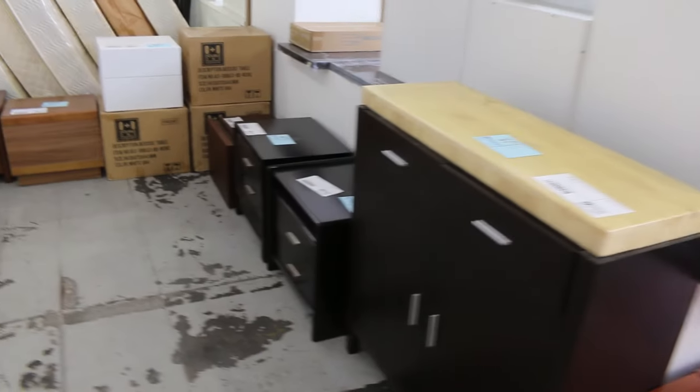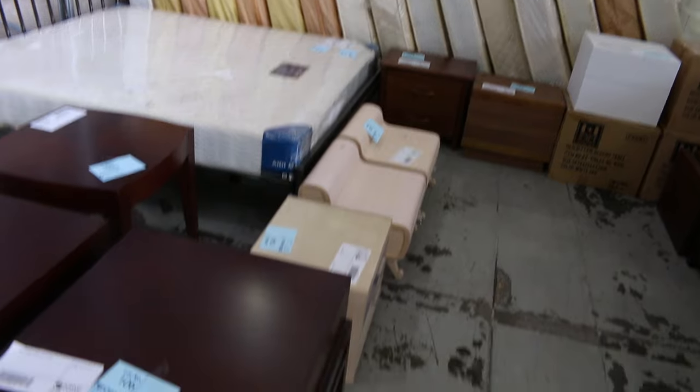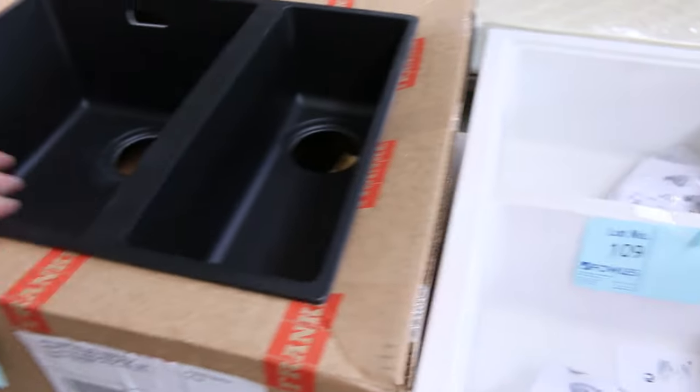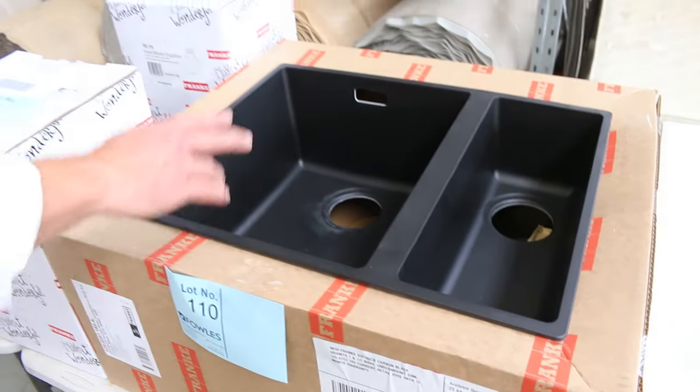There's a heap of unreserved gear through here including king size mattresses — brand new pocket spring king size mattresses, I'll start them off at $20 a shot. Also got some one-and-a-quarter to one-and-a-third bowl kitchen sinks in as well.